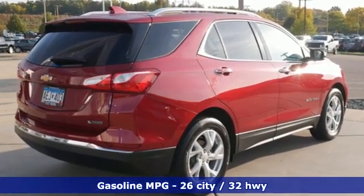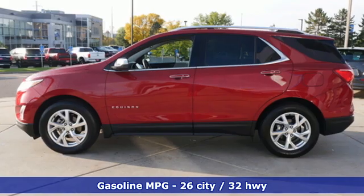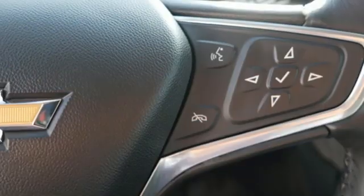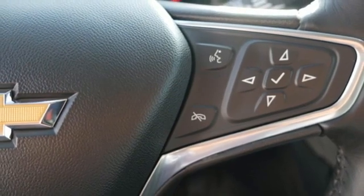Intercooled turbo in-line 4-cylinder engine, dual zone climate control, external memory control, rear parking sensors, and driver memory seats.